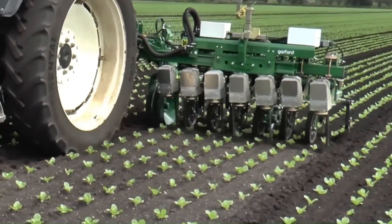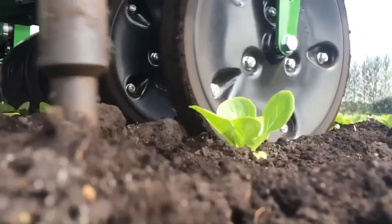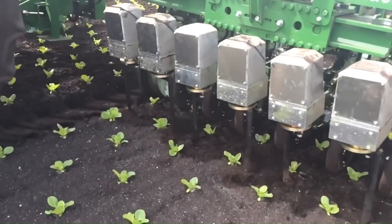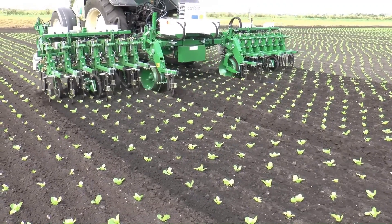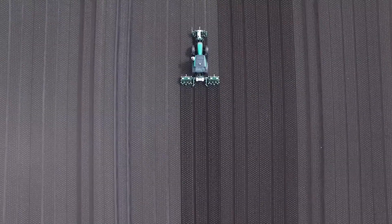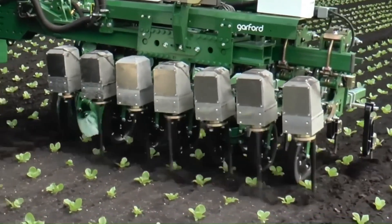The in-row cultivator's camera detects individual plants and controls the weeding rotor, which removes weeds not only between rows but also between plants. This type of equipment is mainly used for vegetable and lettuce crops and can weed up to 98.8% of the entire soil surface, eliminating the need for additional weeding.